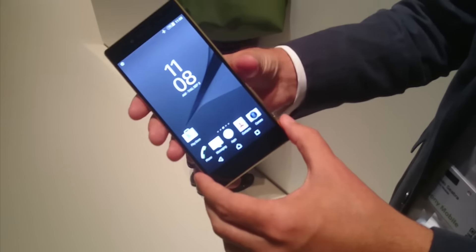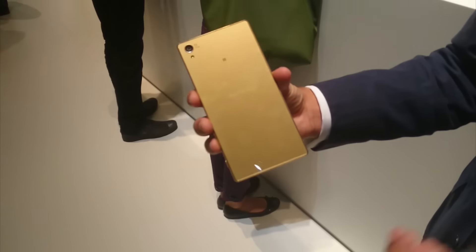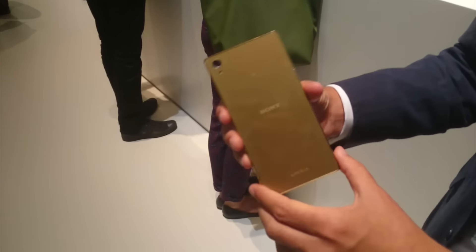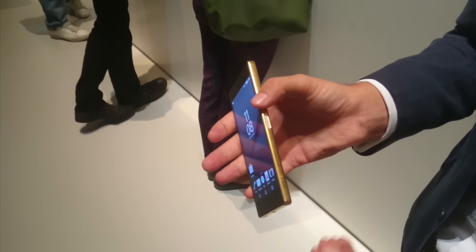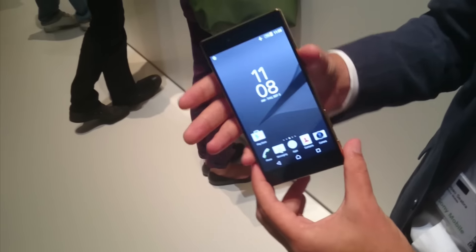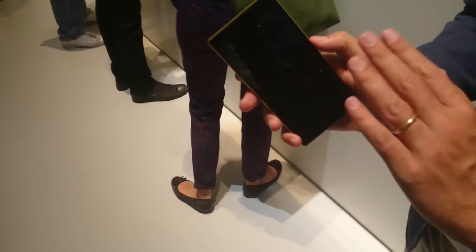We have our new design language — a minimalistic, omnivalence design — but now with a mirror effect for the Z5 Premium, as you can see here. And we have our new iconic power button that integrates a fingerprint sensor, so unlocking your device has never been so easy and secure. You just need to press it once and it will unlock immediately.